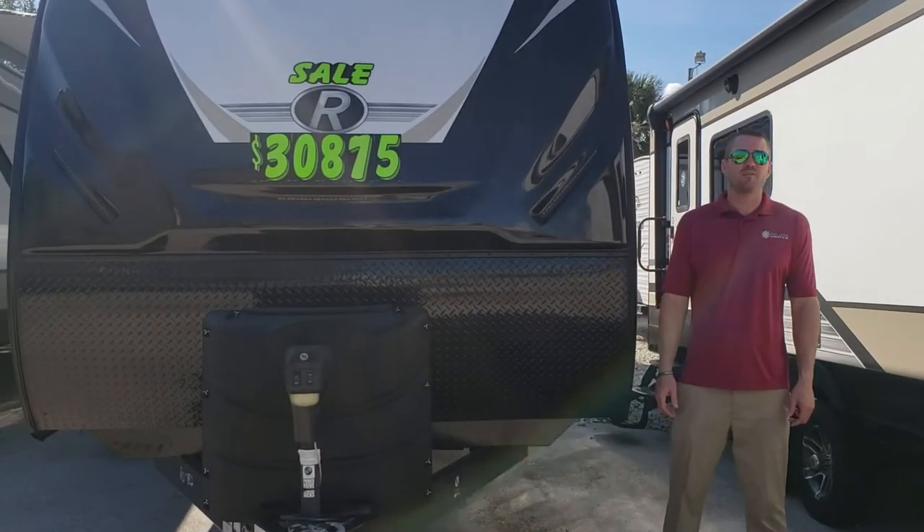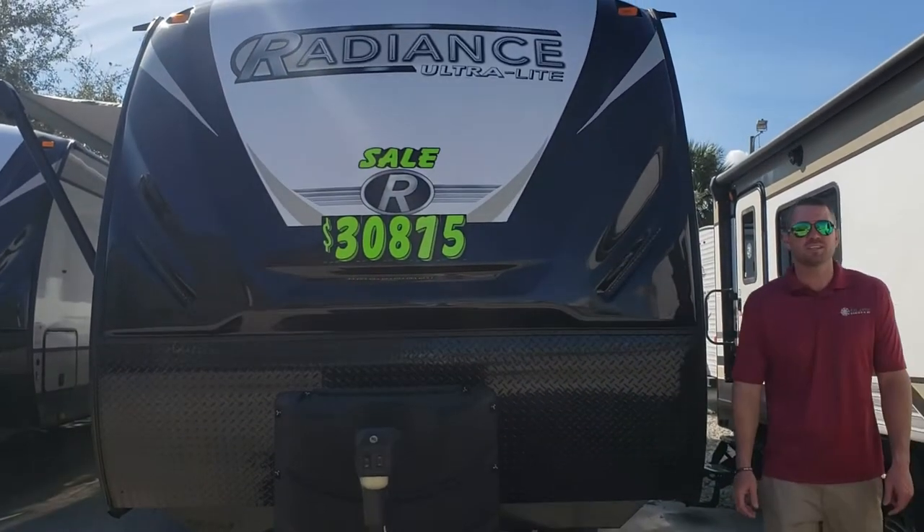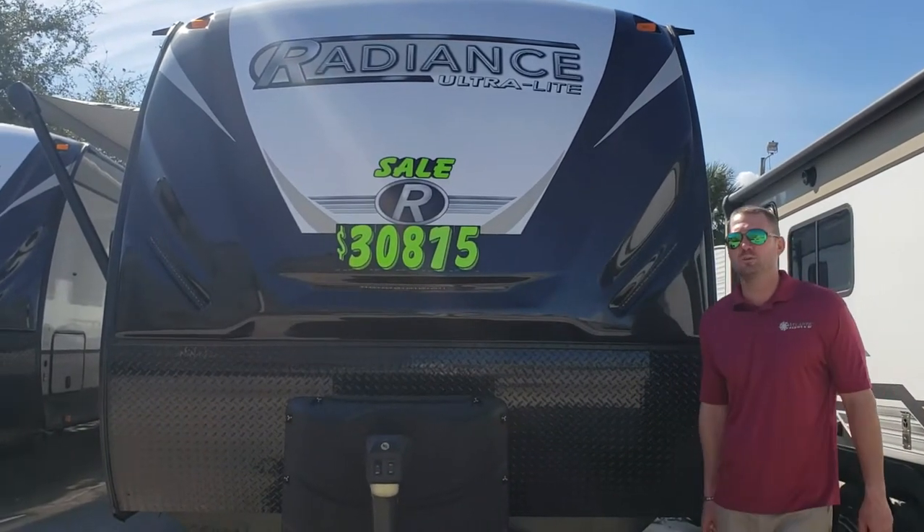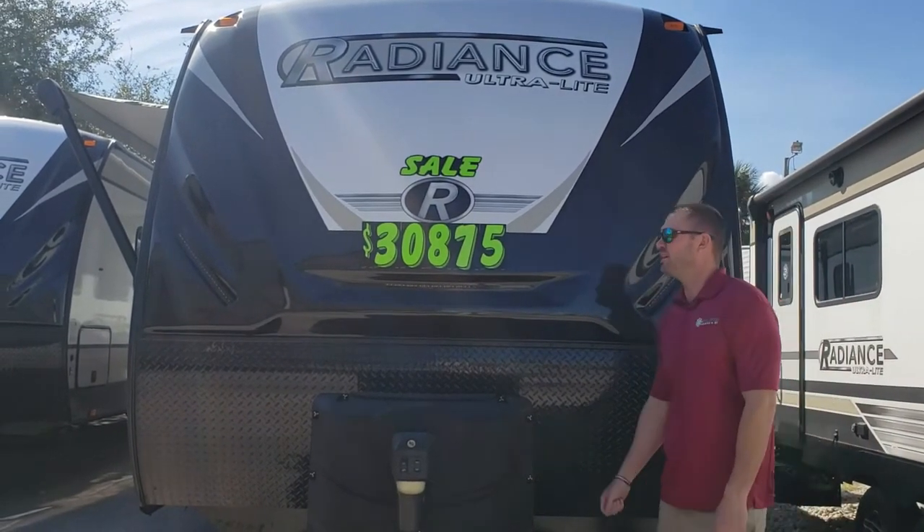Hi, welcome to Atlantic Marine and RV. My name is Jacob. I'm part of the sales team at Atlantic Marine and RV. Today I'll be bringing to you the Radiance line we carry at the lot here.